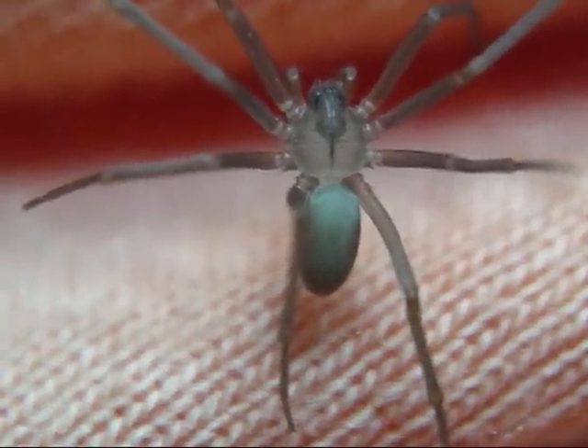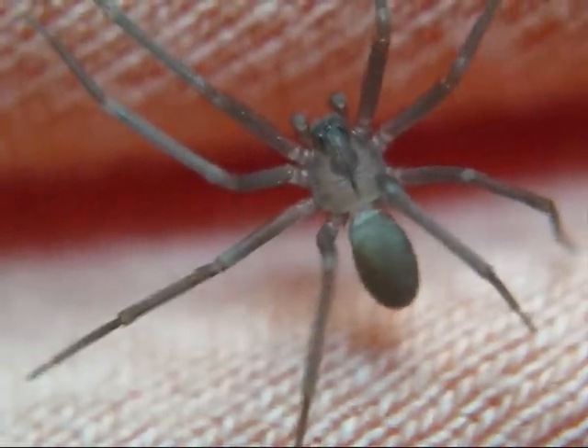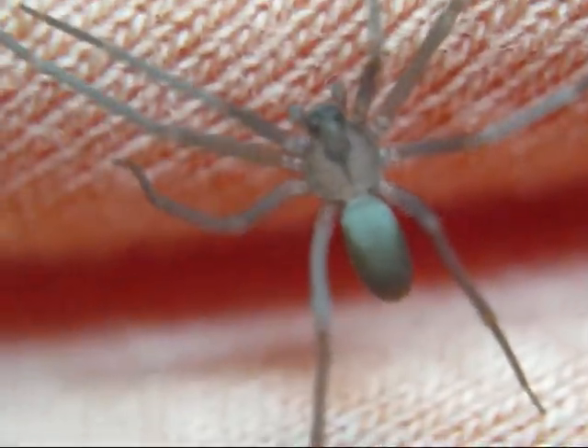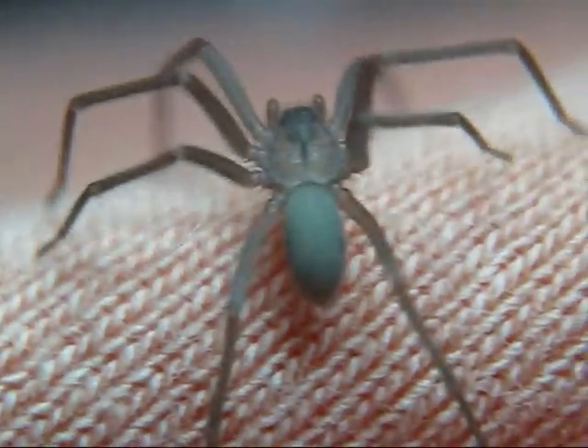Brown recluses get their name for two simple reasons: one, they're brown, and two, they are reclusive. They don't like coming out in the daylight like this one is. They're typically hiding under a baseboard, in a shirt, under your furniture, or probably even in your attic.